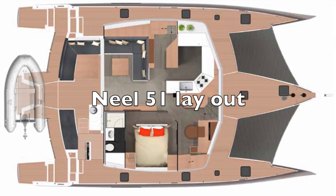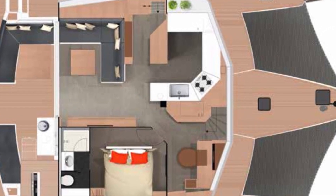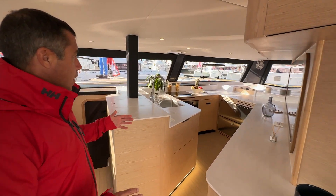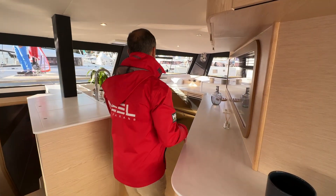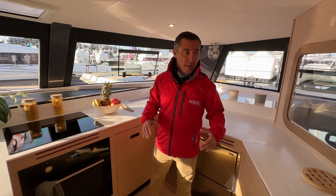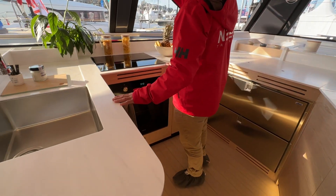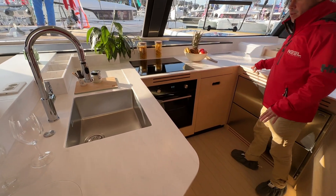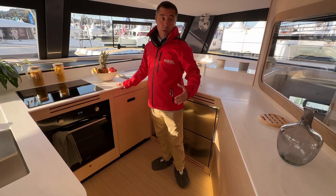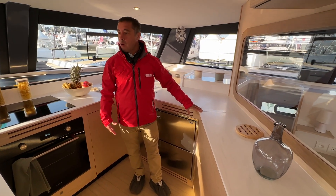What really changes in the layout compared to the 51 is the galley — in the 51 you had a very big galley on port, and now it's on starboard. It was already very good but it's even more practical because you can be standing here with access to all the appliances and lots of working surface all around you.